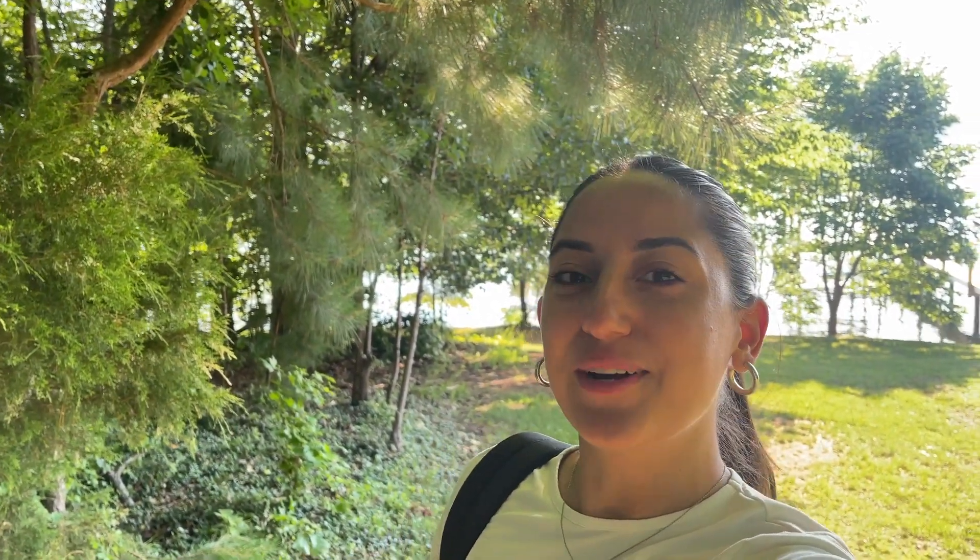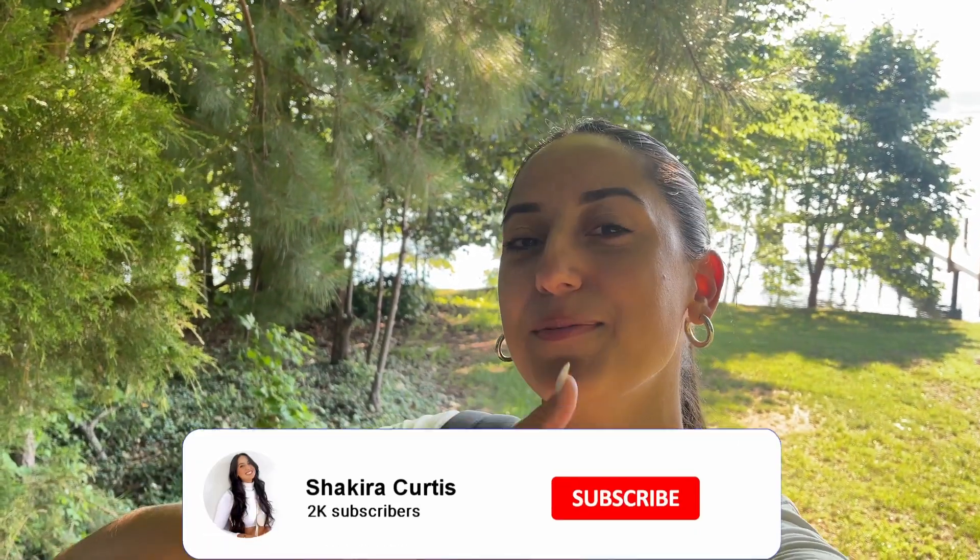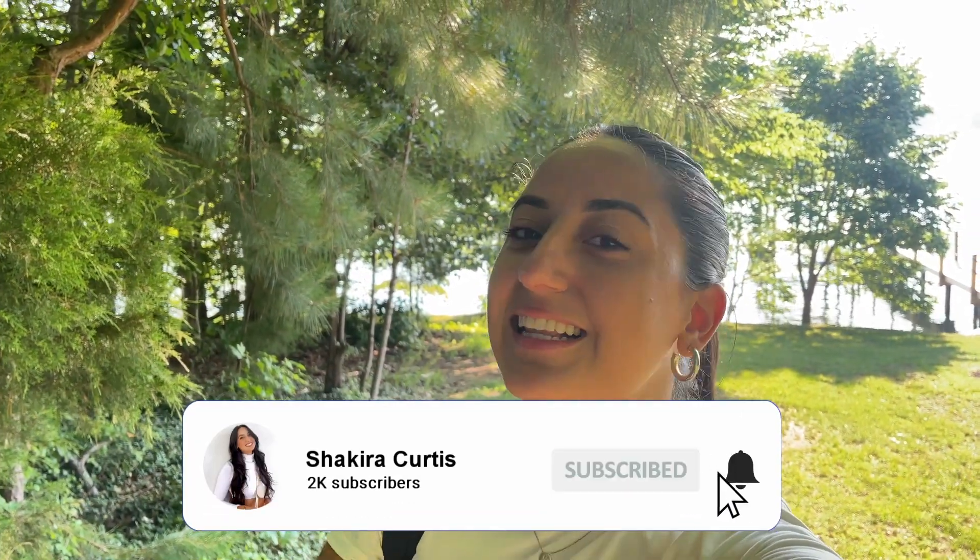All right you guys, we are all packed up and leaving the lodge. We are sad to go, but I would say this was a 10 out of 10 trip. I will definitely make sure to have the lodge where we stayed linked down below for you guys. If you have any questions feel free to comment them down below. That is it for this vlog — I hope you guys enjoyed it. If you did, give it a big thumbs up, subscribe, and click that bell button so you don't miss the next family trip. I will see you in the next one, bye!